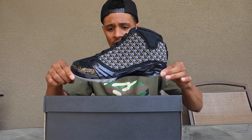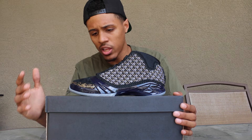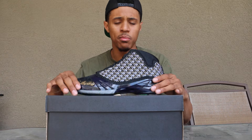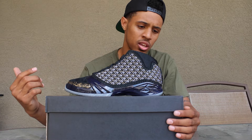This shoe is hands down one of the better releases in my opinion this year. I'm definitely going to keep these. I know a lot of people are just gonna flip these or keep them on ice for their collections, but I'm going to be rocking these shoes.